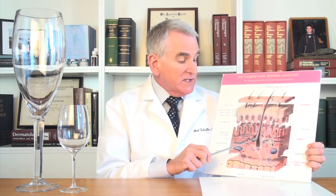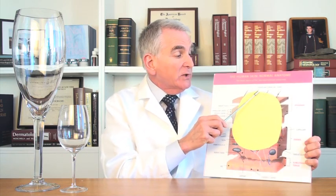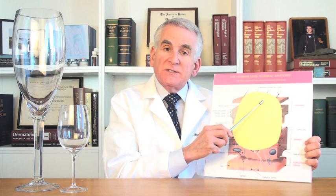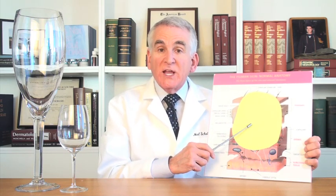But if instead of the oil gland being this size, the oil gland itself is a giant oil gland and actually pops up a little bit through the top of the skin and has this white or yellow color — this is what sebaceous hyperplasia is. It's just a giant oil gland. If this is a normal sized wine glass, this is a giant sized wine glass.